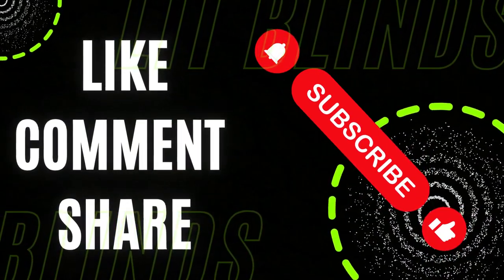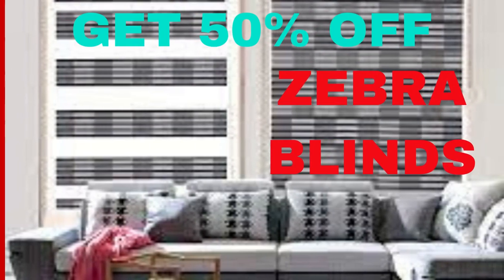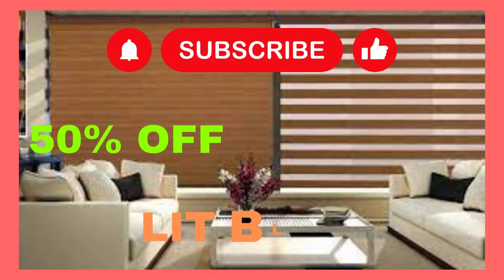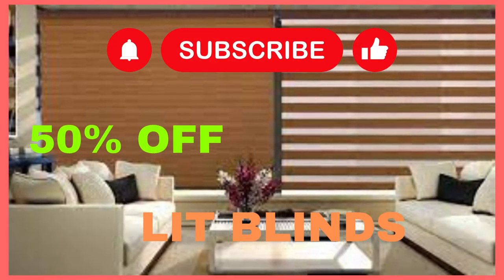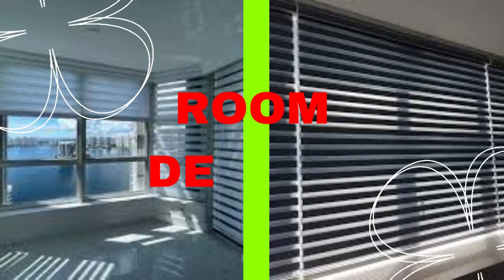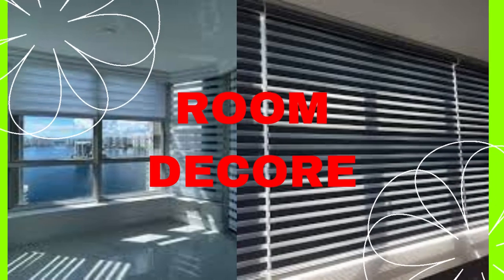Lit Blinds Store Zebra blinds, also known as dual or transitional shades, are a versatile and stylish window treatment option that has gained popularity in interior design and home decor in recent years. These blinds combine the best of both worlds, offering a perfect balance of light control, privacy, and aesthetic appeal.